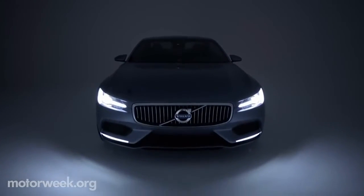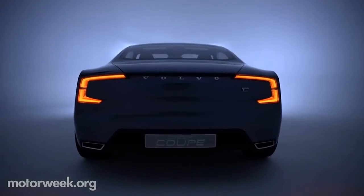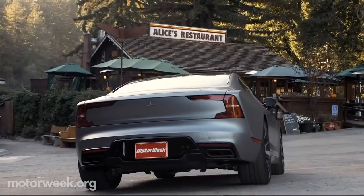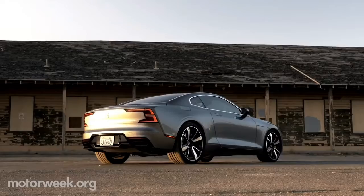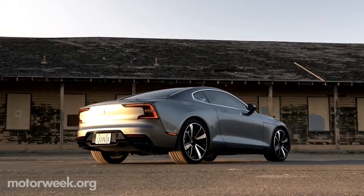The look draws heavily from Volvo's 2013 concept coupe with the same sharp lines, perfect proportions, and minimalist surfaces. It's a knockout from every angle.